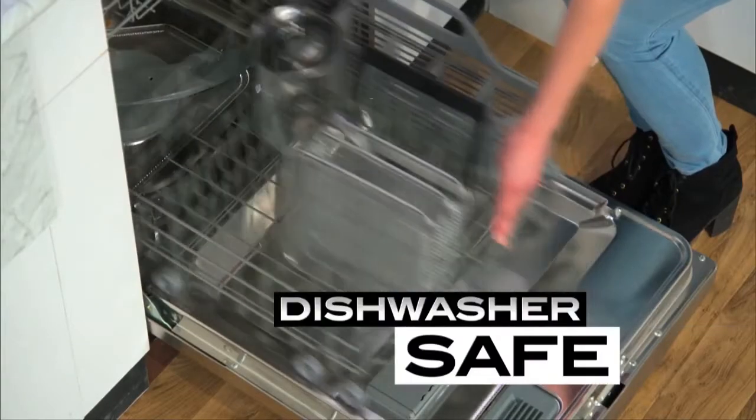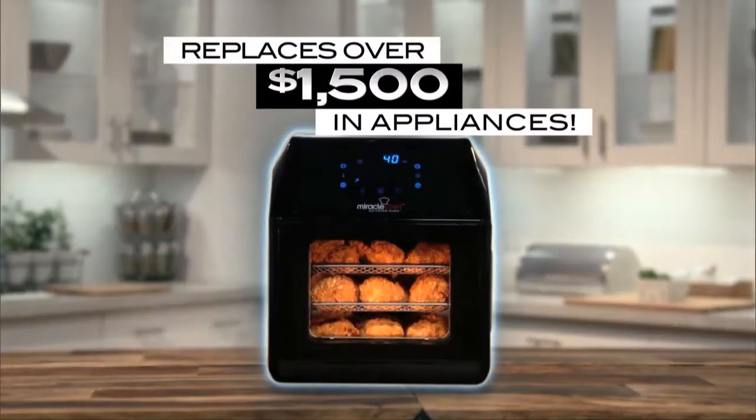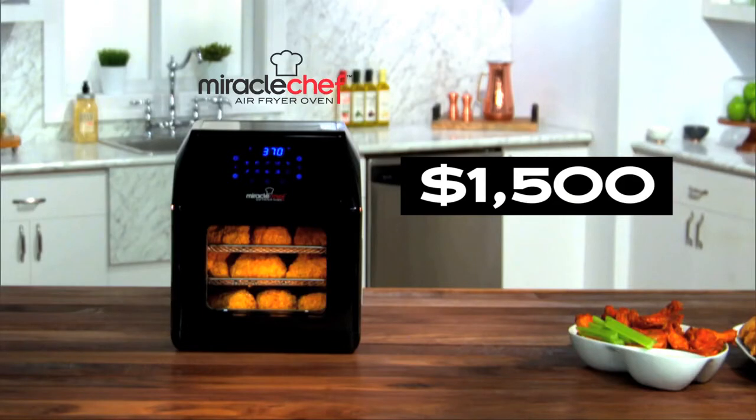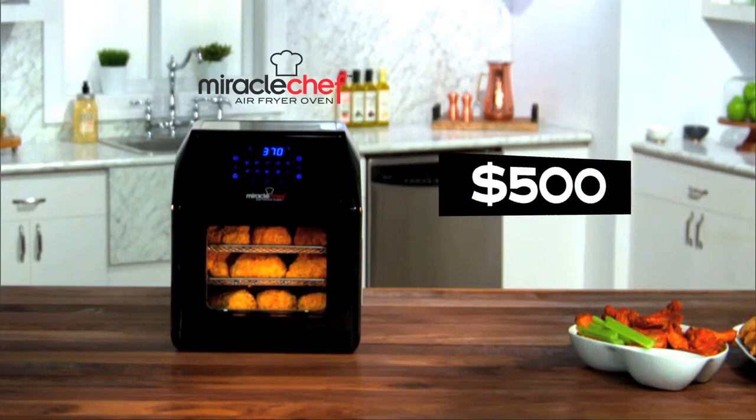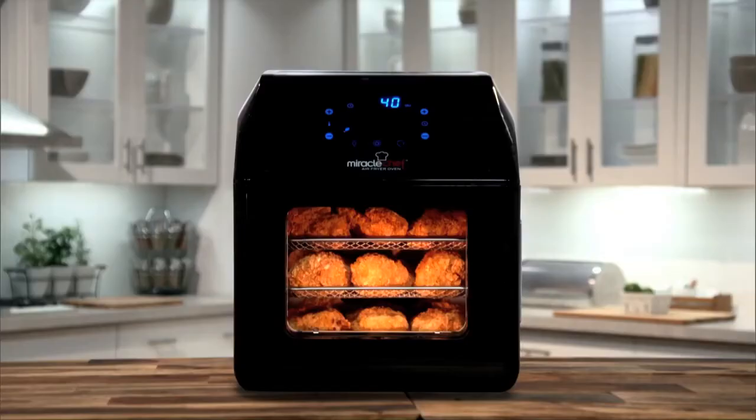Plus, all accessories are dishwasher safe, so clean up is a breeze. The Miracle Chef replaces over $1,500 in appliances, but you won't pay $1,500, not even $500. Call Global Shop Direct or go online now and you can get the Miracle Chef Air Fryer Oven for the low price on your screen.